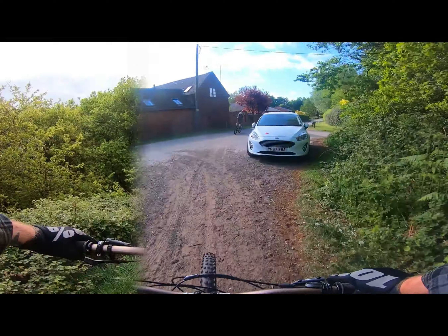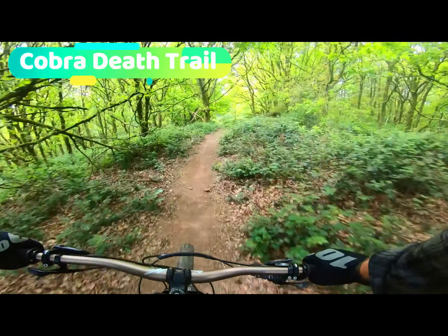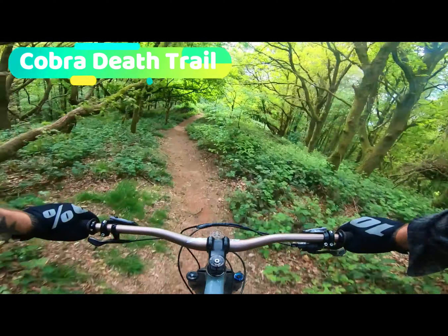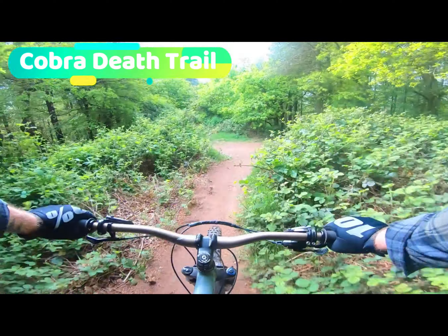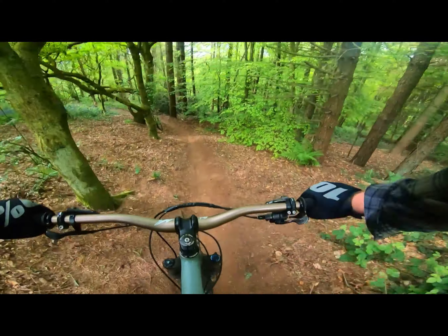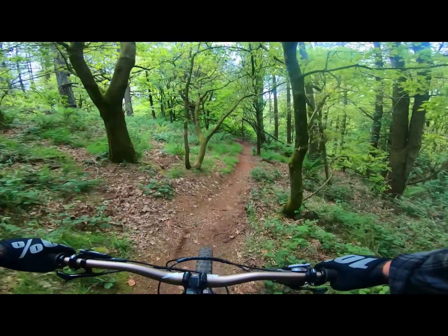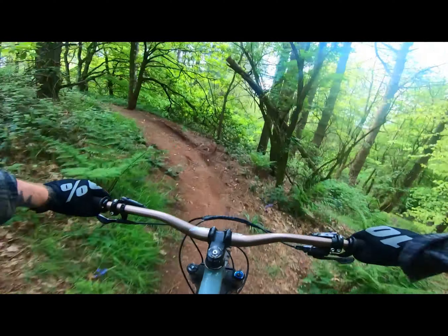Cobra Jeff trail — so we're at Clent Hills now and this is a wicked trail. It's in three sections, which I think is why the National Trust keep felling trees over it, which is a big pain in the ass. The trail pixies divert around the trees but it wrecks the flow of the trail.